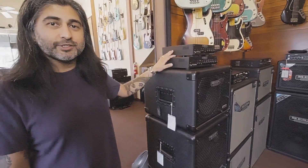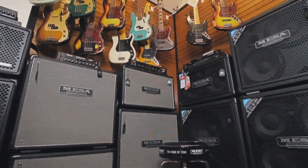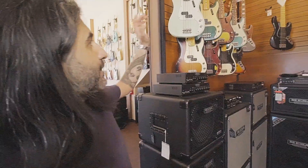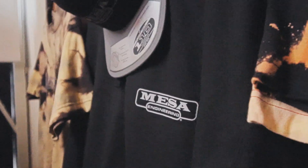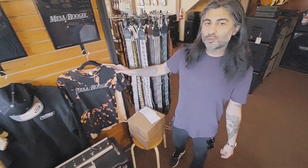Moving away from the guitar stuff, we didn't forget about you bass players. We've also got the full line of our Subway Series, including our heads and our cabinets. We also have a full selection of Nash basses, and if you're looking for some active stuff, we've got Roger Sadowski basses right here. We've also got a full line of Mesa merchandise, so you can look good while you sound good.